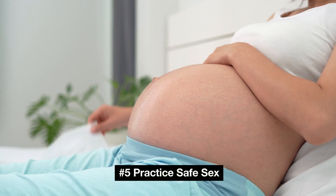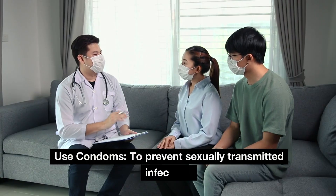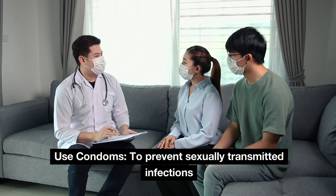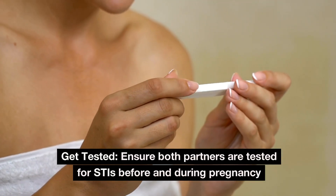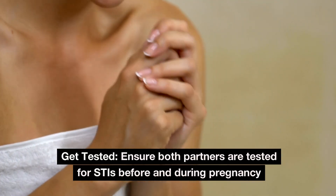Number 5: Practice safe sex. Use condoms to prevent sexually transmitted infections. Get tested — ensure both partners are tested for STIs before and during pregnancy.